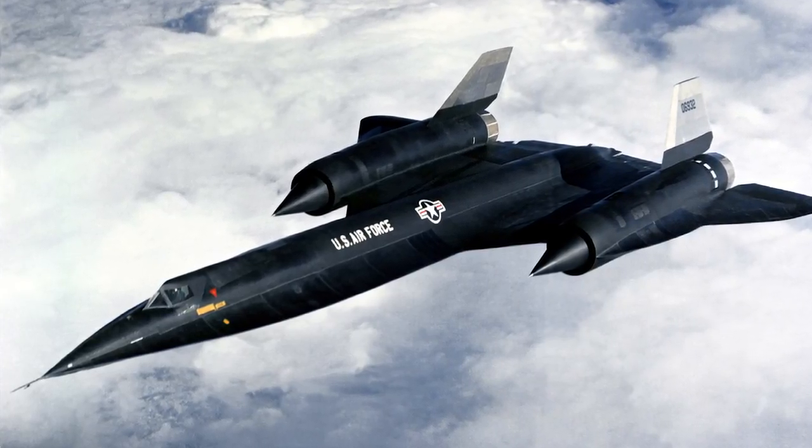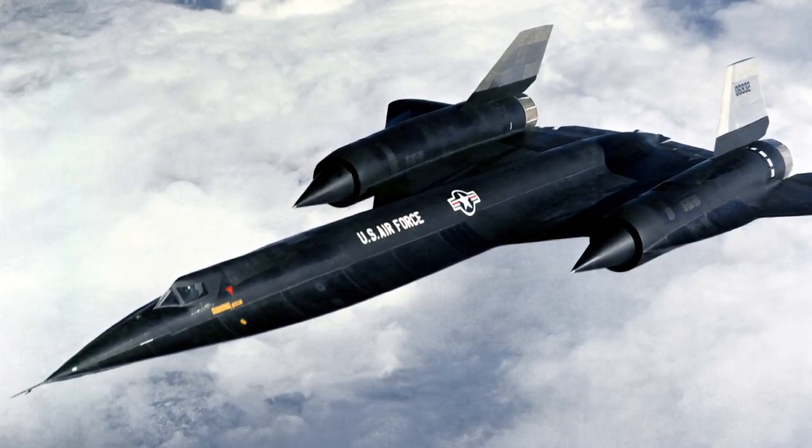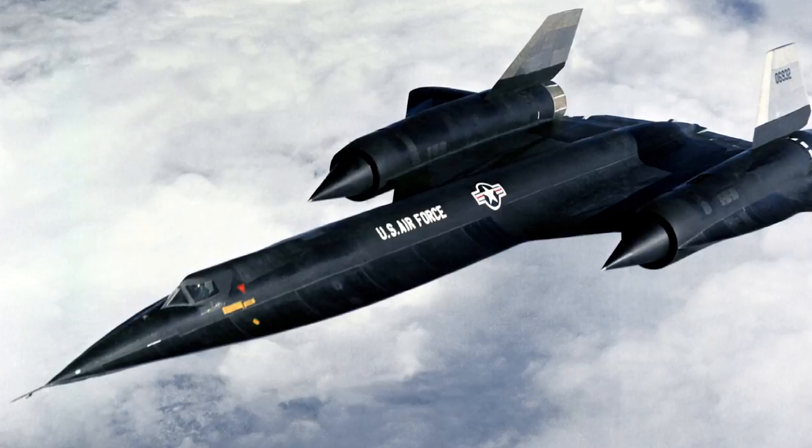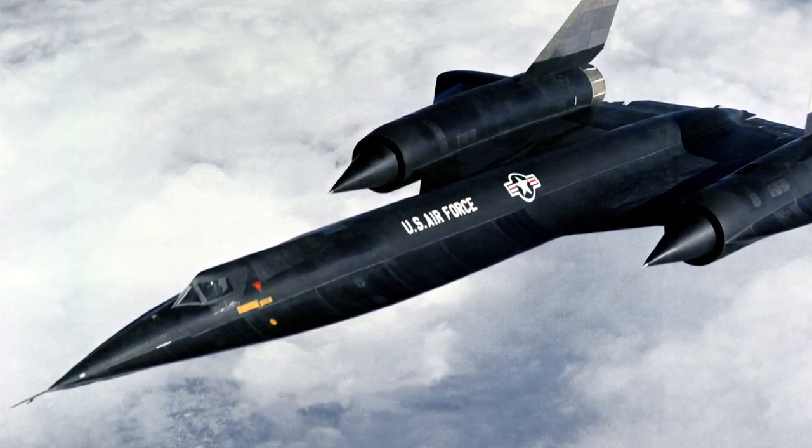Development was started in mid-1959, before Soviet intelligence had learned about the American A-12 project. The A-12 was a Mach 3 reconnaissance aircraft that would later be developed into the SR-71.